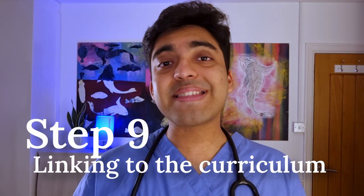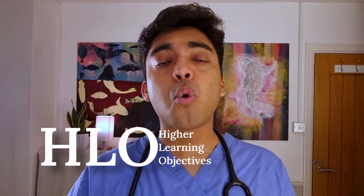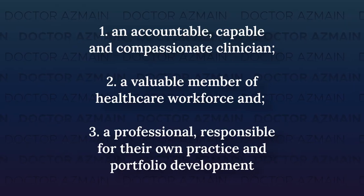Step nine: linking to the curriculum. There's a set curriculum for what UK junior doctors are expected to achieve each year. These are called higher learning objectives or HLOs, and they change slightly each year. You have to link everything you've done in your e-portfolio to each of the relevant HLO categories. That's how you demonstrate to the appraisal panel that you've used those opportunities to fulfill your curriculum requirements. You may also have to write a paragraph called a summary narrative to justify how your achievements line up with the curriculum requirements.